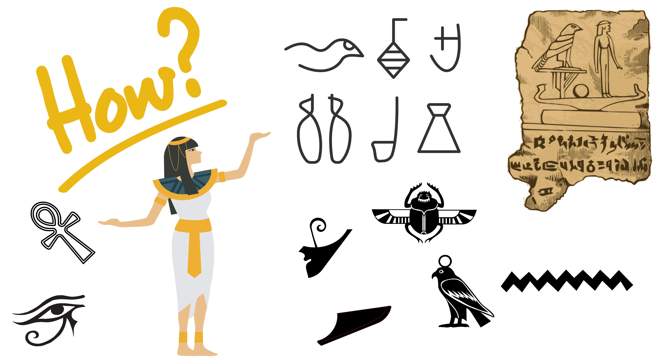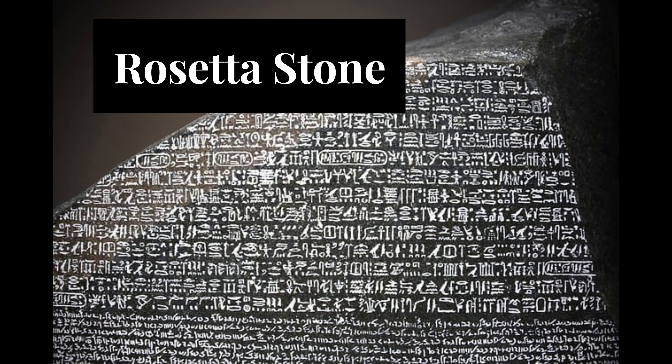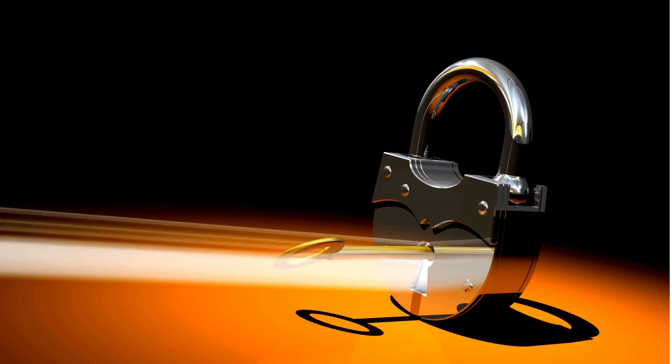Hieroglyphics can be written in rows or columns, and here's the fun part — they can be read from right to left, left to right, or top to bottom. You know which way to read them based on the direction the symbols are facing. If an animal or person is looking to the left, you read towards the left. If they're looking right, you read towards the right. Pretty neat, huh?